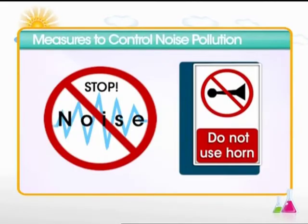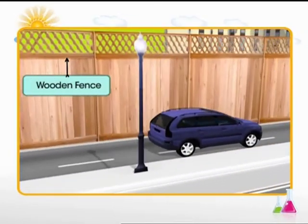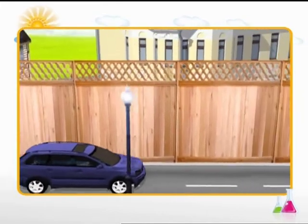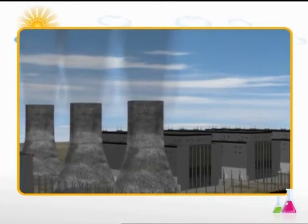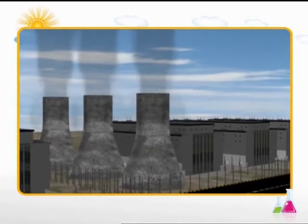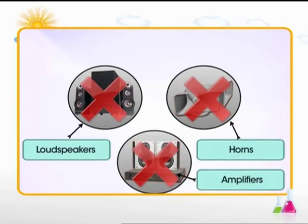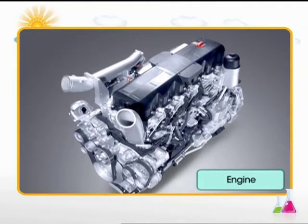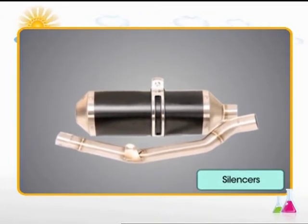So many measures have been taken to tackle the problem of noise pollution. Measures to control noise pollution: Sound barriers such as wooden fences should be constructed along the sides of busy roads, helping to reduce the noise level transmitted to nearby residential areas. Industries and factories should be set up at a considerable distance from cities. Use of loudspeakers, horns and amplifiers should be restricted, especially at night. Engines used to run vehicles should be designed to make minimum noise, and silencers can be fitted to absorb the noise produced.